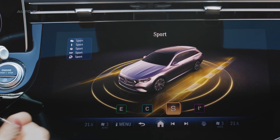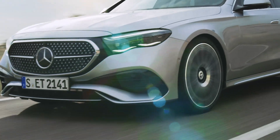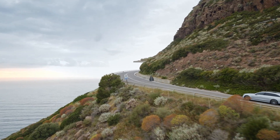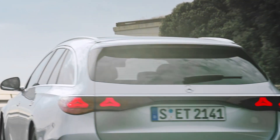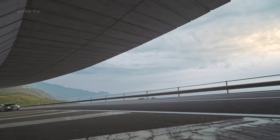Overall length and height have also seen minor increases. Interestingly, this iteration of the E-Class Estate has done away with the optional third row, choosing instead to focus on optimizing cargo space. The cargo space is ample, offering 615 litres when the rear seats are in place, expanding to an impressive 1,830 litres when the rear seats are folded down.